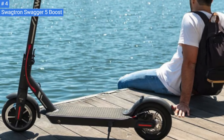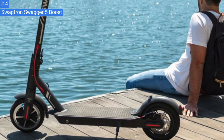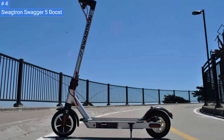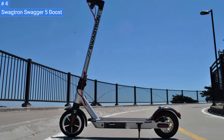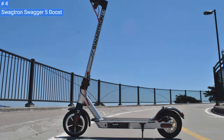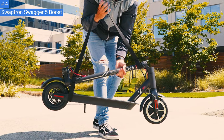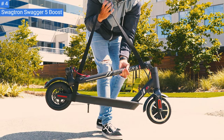Number 4: Swagtron Swagger 5 Boost. The electric scooter has a black aluminum alloy frame with silver-gray lettering and red wires. Unlike some other brands, the battery is not located in the front stem but beneath the deck. This can be a problem if you ride over bumps or potholes, as the battery compartment may get damaged, but it's not a common occurrence.